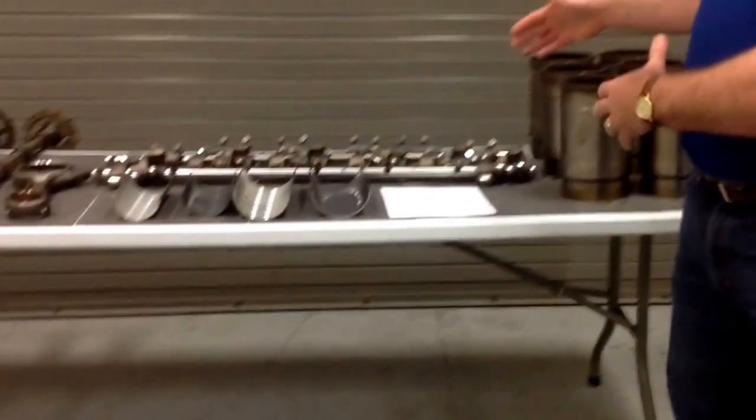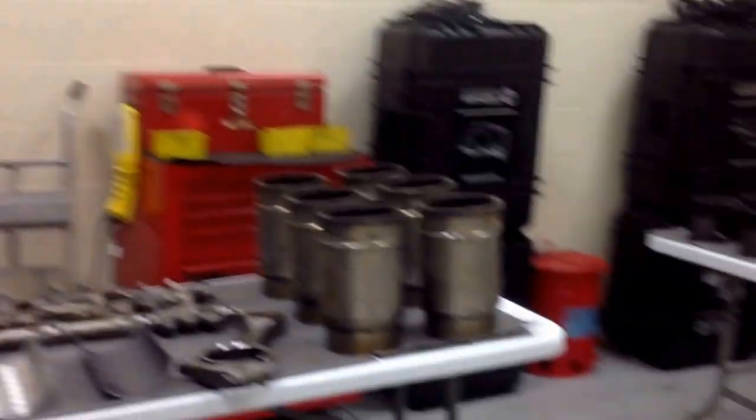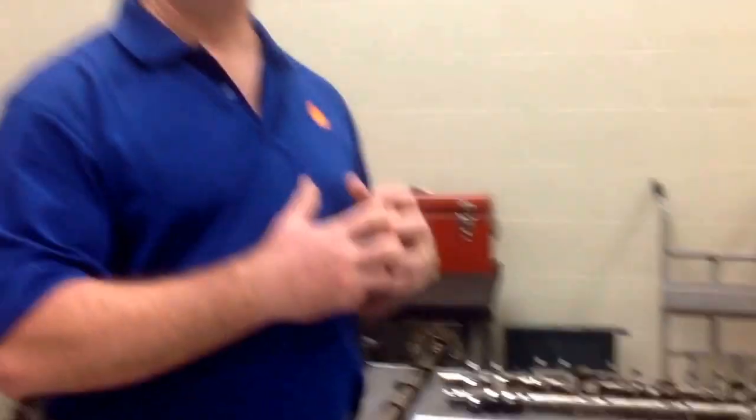10W-30s can provide some fuel economy benefits versus the 15W-40s fleets use today. What we've demonstrated here is a 15W-40 triple protection product compared to current 10W-30 products — those 10W-30s are the ones fleets have moved to today, enjoying that fuel economy benefit without any compromise in wear protection. With Rotella T5, we claim a 1.6% fuel economy benefit going from a 15W-40 to a 10W-30.